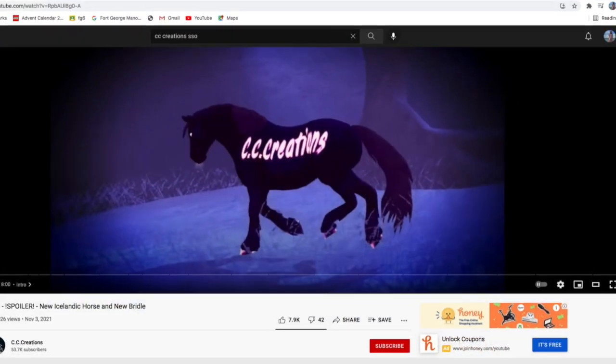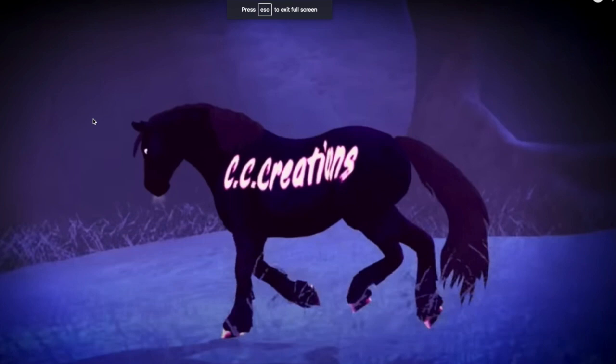Hello everybody and welcome to today's video. I'm going to be doing a reaction video to CC Creations' video — a spoiler video about the new Icelandic courses. All the credit goes to CC Creations for putting together this video and getting the footage. This is just me reacting to the footage, the gaits, the colors, and everything.